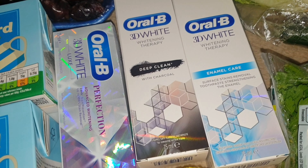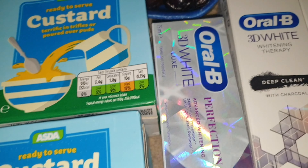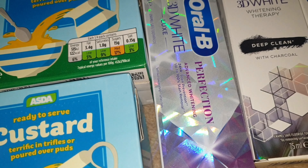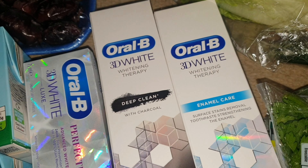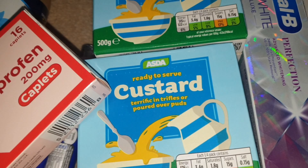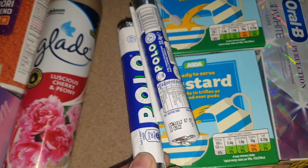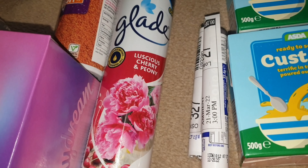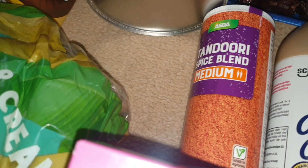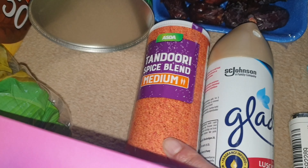I also got the Oral-B Glamorous White — we use that one quite regularly. I got two tins of custard; they have a long shelf life so we always make sure there's some in the cupboard. I've got some Apollos — sugar-free ones this time, never tried those before, so that'll be interesting. There's a Glade air freshener in a new scent I've not tried before, and a tandoori spice blend — first time getting this one too, as they didn't have my usual Ria brand.